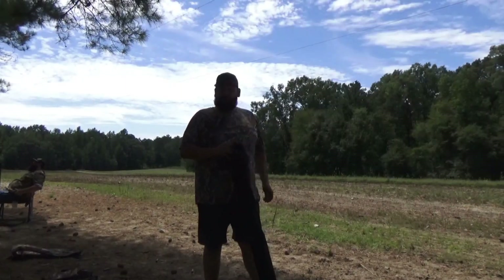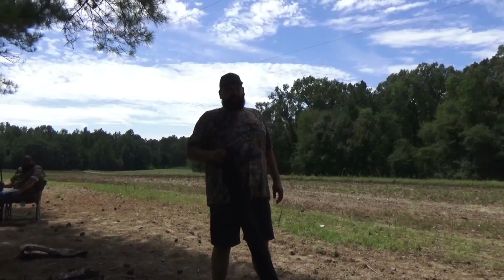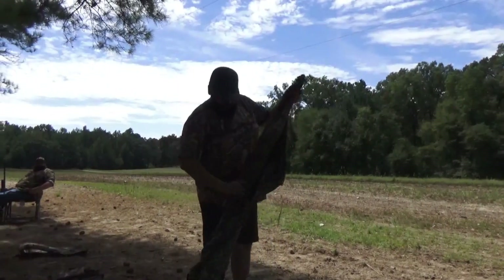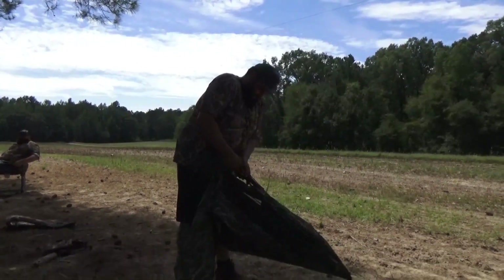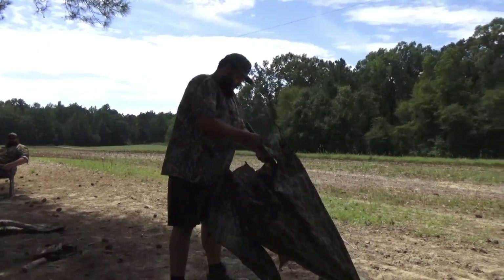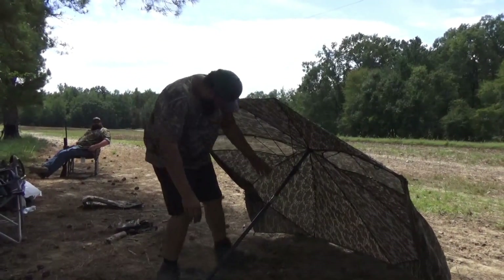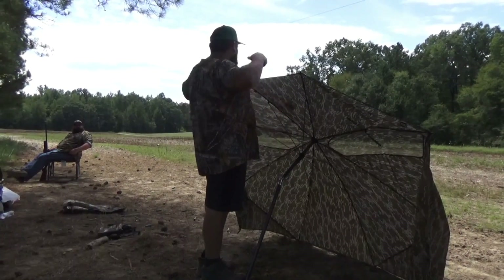Today we're using our Cooper's Dove Blind to hide ourselves from the doves and make sure we don't get busted out here. I just want to show you how easy this thing is to set up and use. It comes in its own bag, it sets up just that easy and you're ready to hunt. It also adjusts if you're a little taller like me, so you can get behind it and still be able to come off the top of it and shoot.